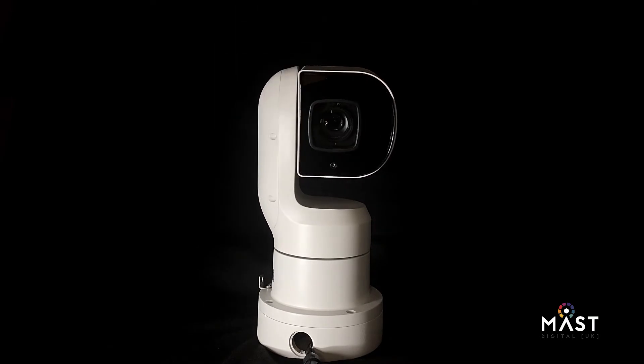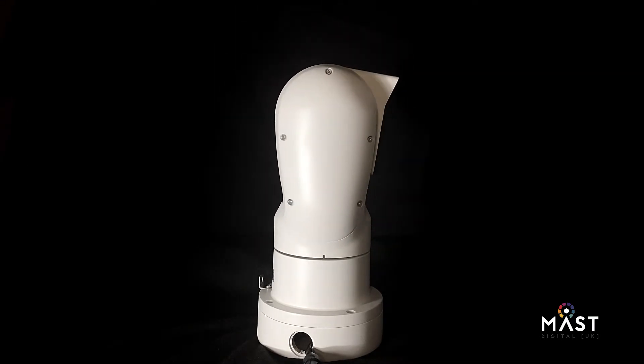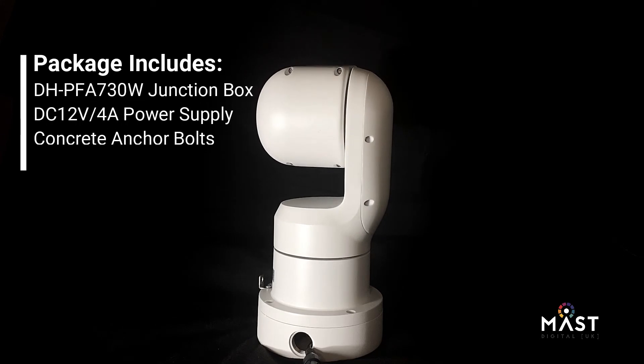The style of this PTZ is different from the typical dome style, and one of the benefits of using this model is the various mounting positions.